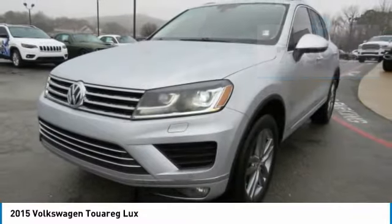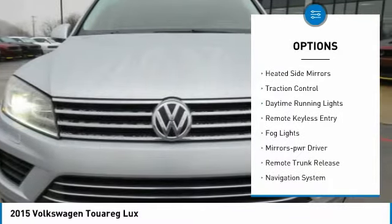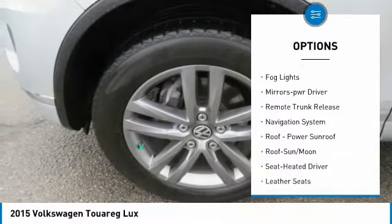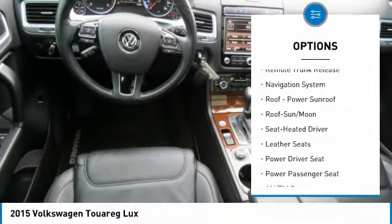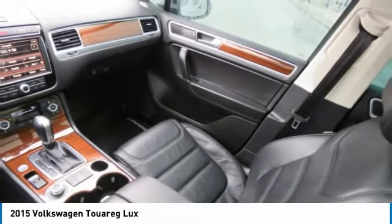Here are some of this vehicle's great options: towing package, all-wheel drive, aluminum wheels, heated side mirrors, traction control, daytime running lights, remote keyless entry, fog lights, mirror memory, remote trunk release.